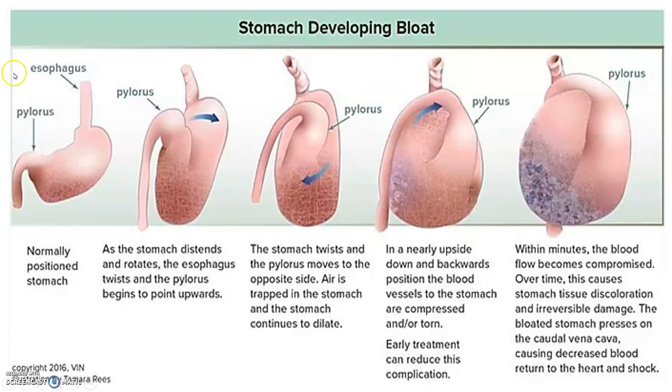You can see the esophagus and the pylorus region. A normally positioned stomach looks like this. As the stomach distends and rotates, the esophagus twists and the pylorus begins to point upwards. The stomach twists and the pylorus moves to the opposite side, resulting in a C-shaped appearance. Over time this causes discoloration and irreversible damage, as vessels become occluded, leading to ischemic gastric necrosis.